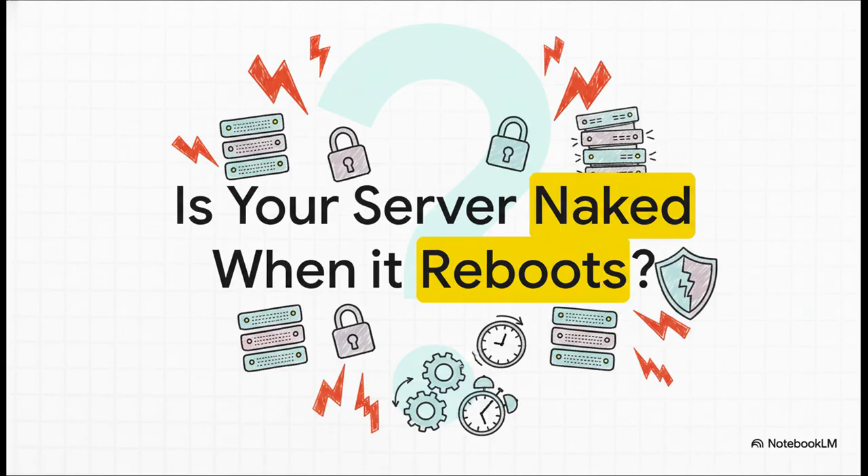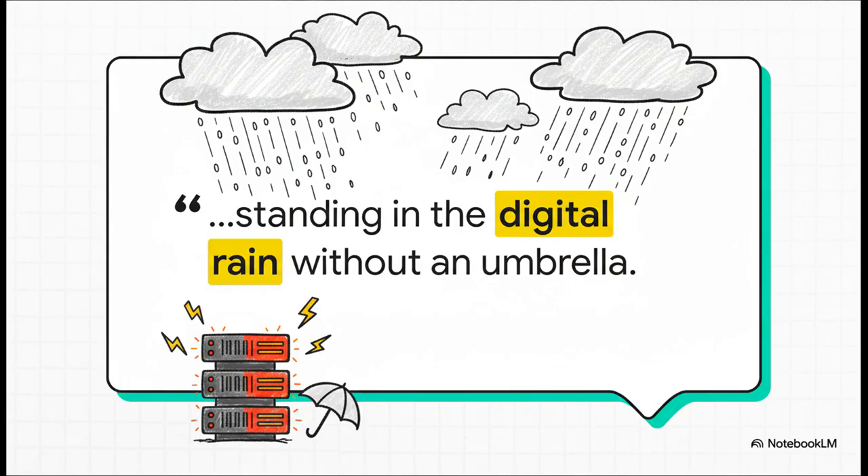Let's dive right in with that critical question: is your server totally naked when it reboots? What if that routine, everyday task was actually the moment it's most vulnerable? One user put it perfectly — they described the state of a Proxmox server during startup as standing in the digital rain without an umbrella. And honestly, that perfectly captures the core of this bug, Bug 5759.